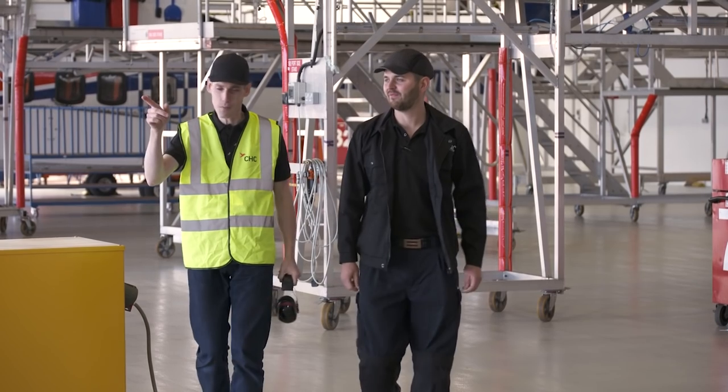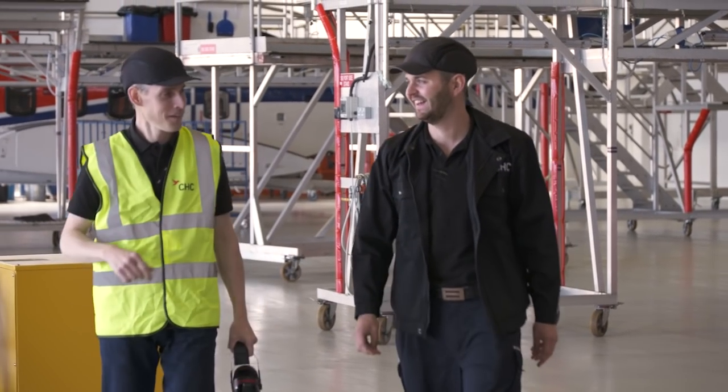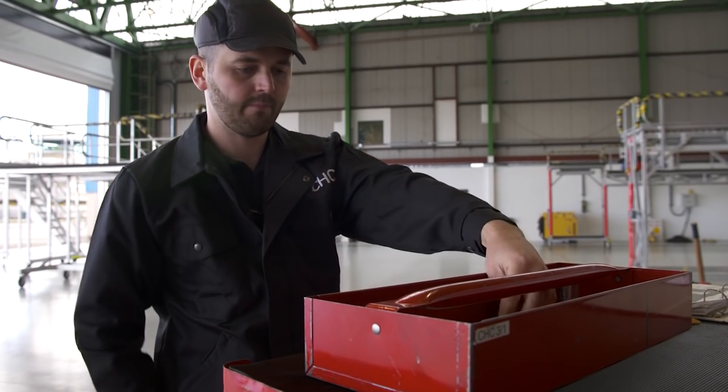What we've learned from the maintenance team so far is that they're all pretty excited about it. The feedback has been very positive — it's going to take a decent amount of workload off of them. More importantly, it's the automation of something that used to be a very manual process, so it's going to free them up to do other more value-added actions.